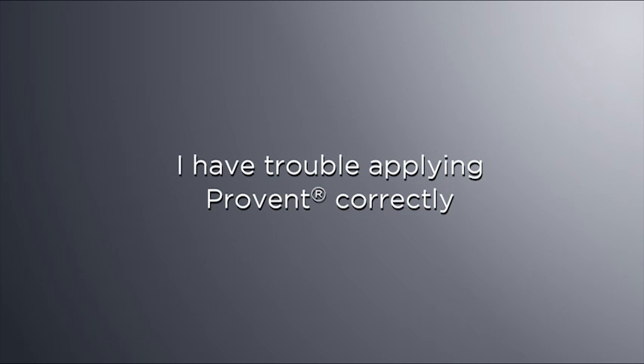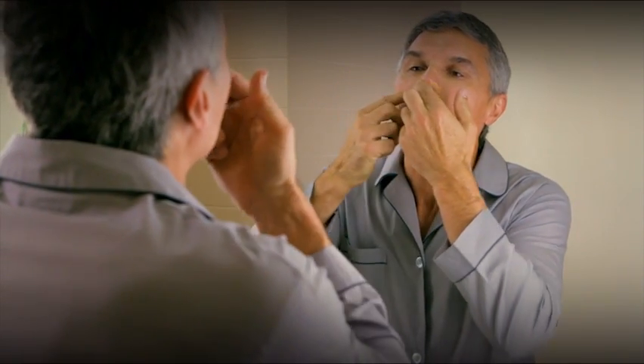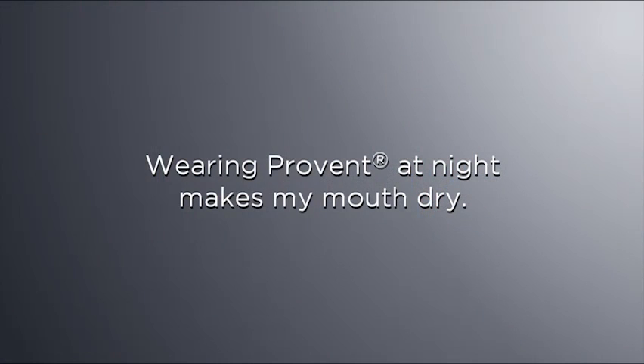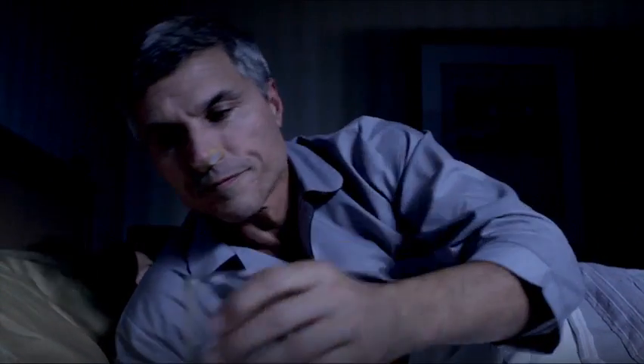If you have trouble applying ProVent correctly, to make it easier to properly apply your ProVent devices, ensure that you always use a mirror during application. If wearing ProVent at night makes your mouth dry, it's a good idea to keep a glass or bottle of water next to your bedside in case you wake up with a dry mouth.